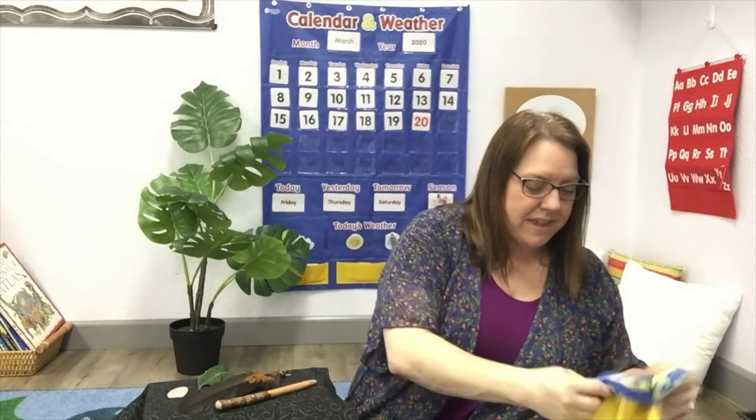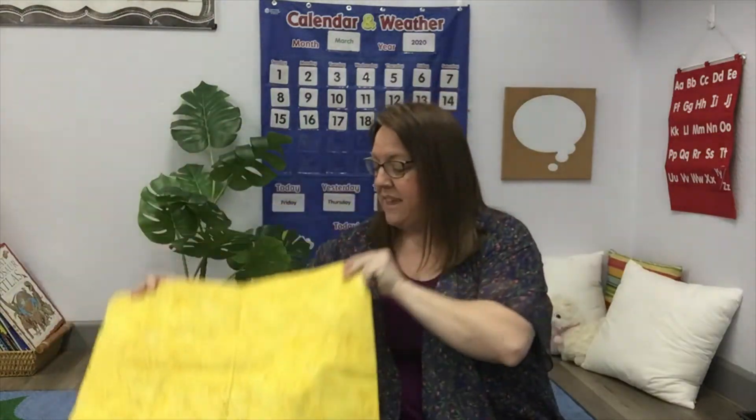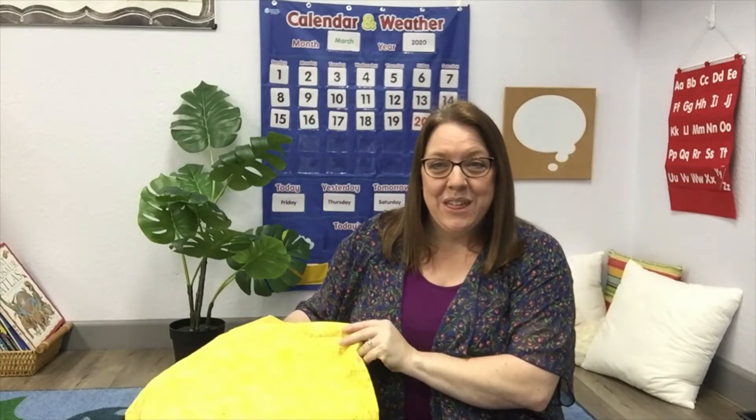Now I'm going to cover these things up, and I want you to think about the things that you saw on the table. I'm going to pull this cloth off, and one of those things is going to be missing — I want you to guess which one that was. Okay, we're going to go one, two, three. All right, what do you think is missing? We still have a stick, a feather, and a stone. So what's missing? If you said the leaf, then you're correct. Nice job.